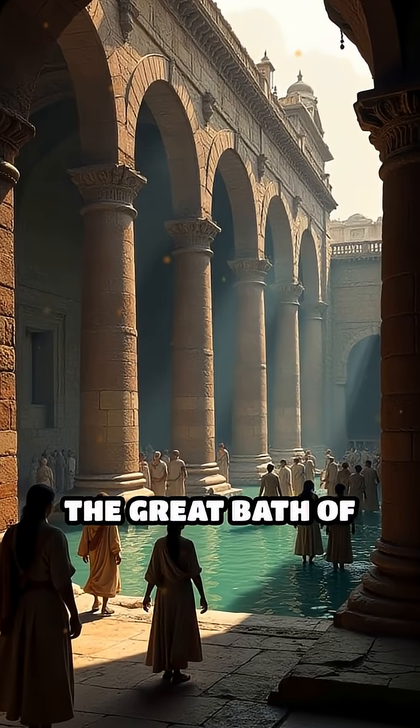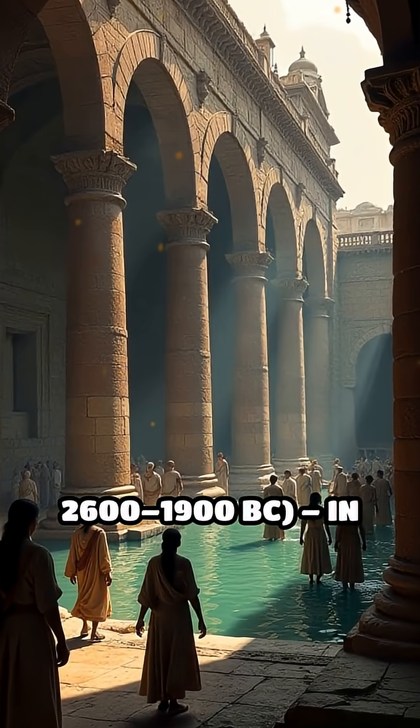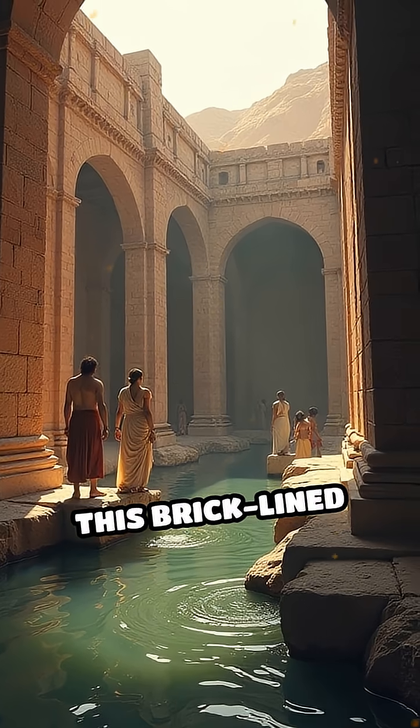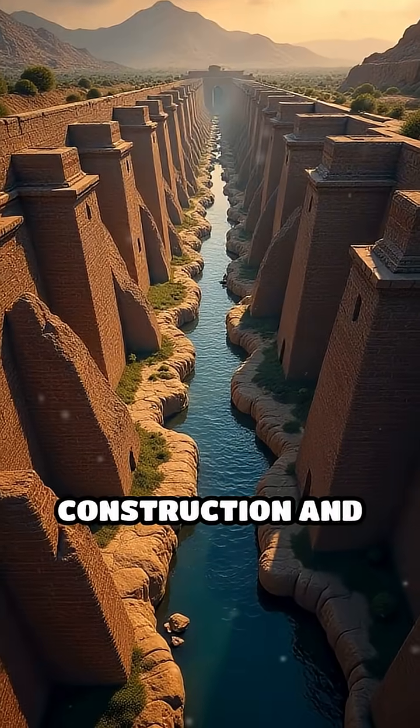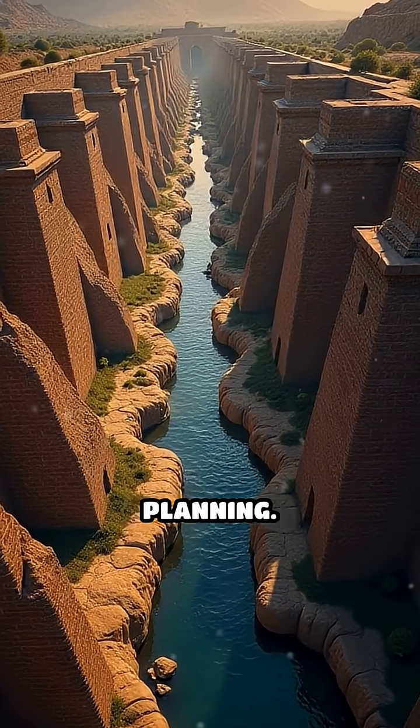3. The Great Bath of Mohenjo-Daro, c. 2600–1900 BC. In the Indus Valley, this brick-lined pool was likely used for ritual bathing. Its watertight construction and sophisticated drains showcased advanced urban planning.